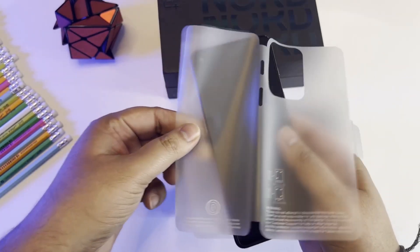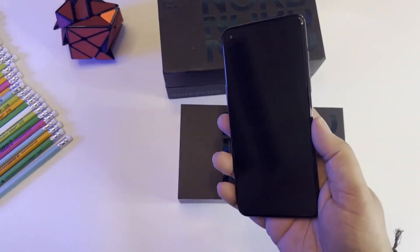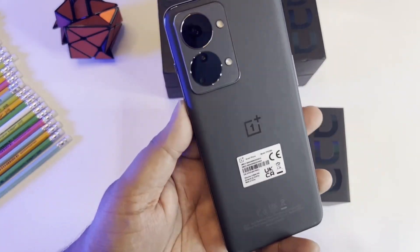The handset is said to be powered by the MediaTek Dimensity 1300 SoC, coupled with up to 12GB of LPDDR4X RAM.